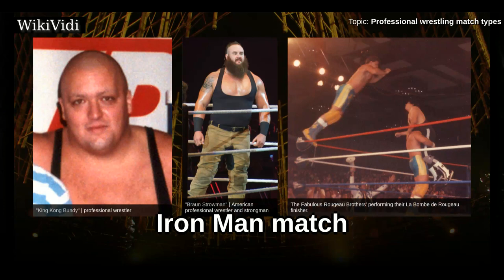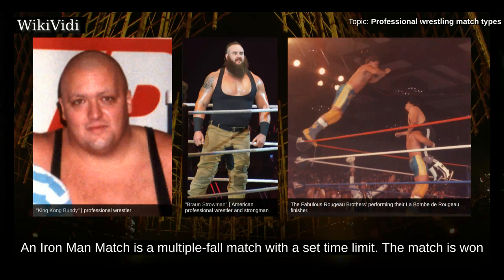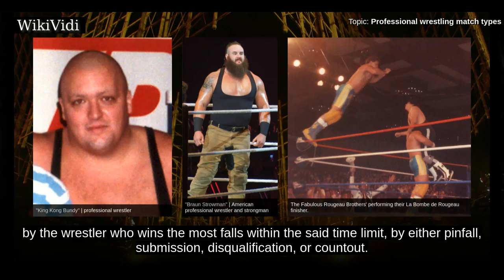Iron Man Match. An Iron Man match is a multiple fall match with a set time limit. The match is won by the wrestler who wins the most falls within the time limit, by either pinfall, submission, disqualification, or countout.